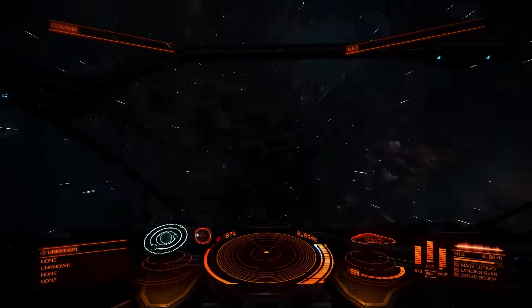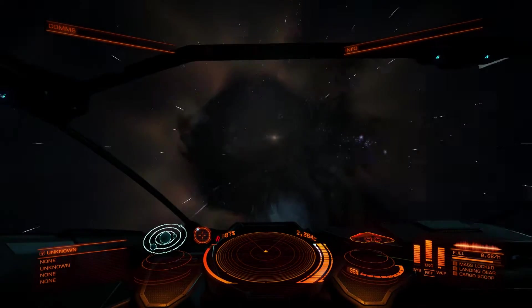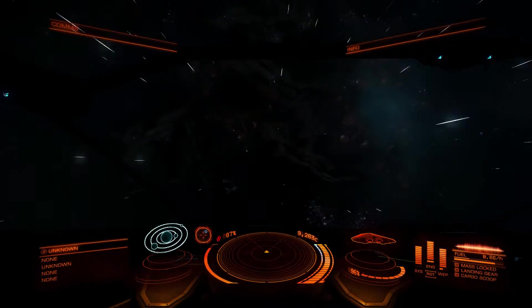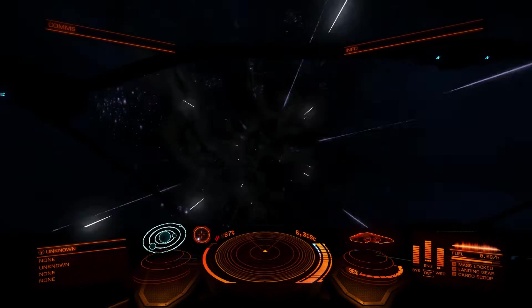Hello again, I am Fluff and this is Elite Dangerous. You're joining me as I shift between systems and I'm about to come out and see my first brown dwarf star. I found it quite an eerie sight indeed.